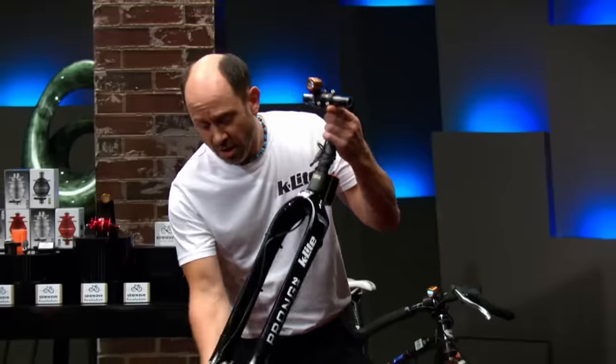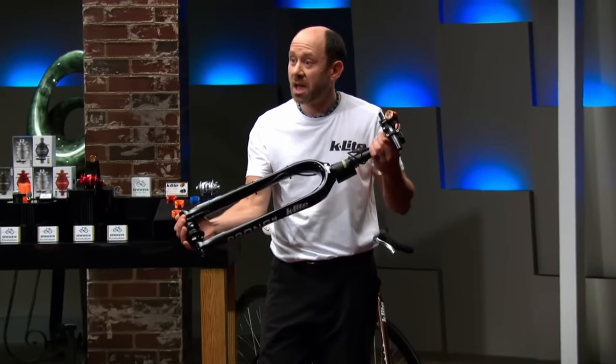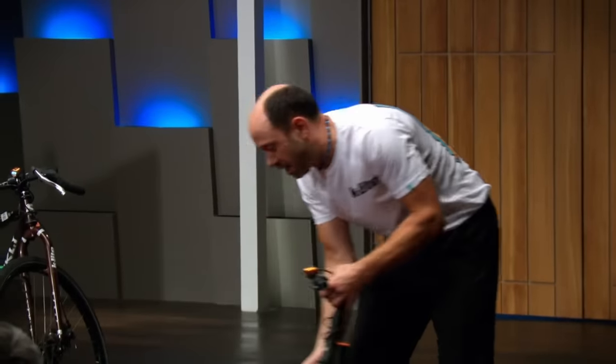Why don't you show us your product so we can understand it a bit. So, this is a hub, and the hub has a generator in it that produces power as long as you move. When you cycle the bike, it's generating power and it goes up to a light. I'm not going to get the RPM up on the carpet to demonstrate fully, but it'll give a little bit of a heads up.